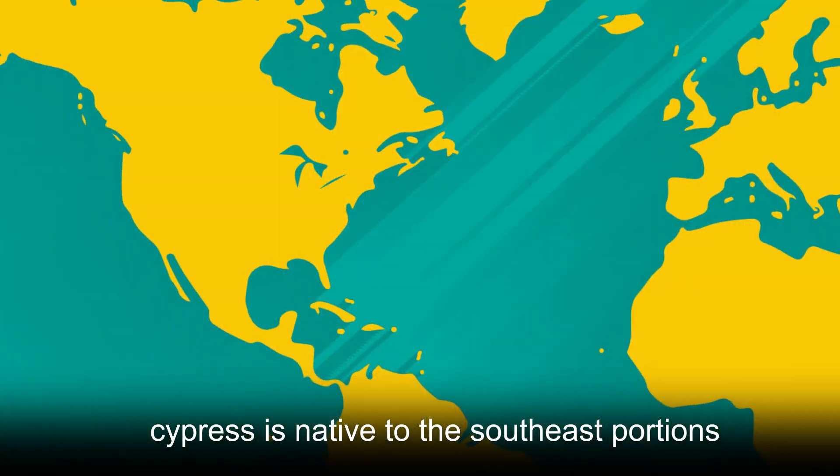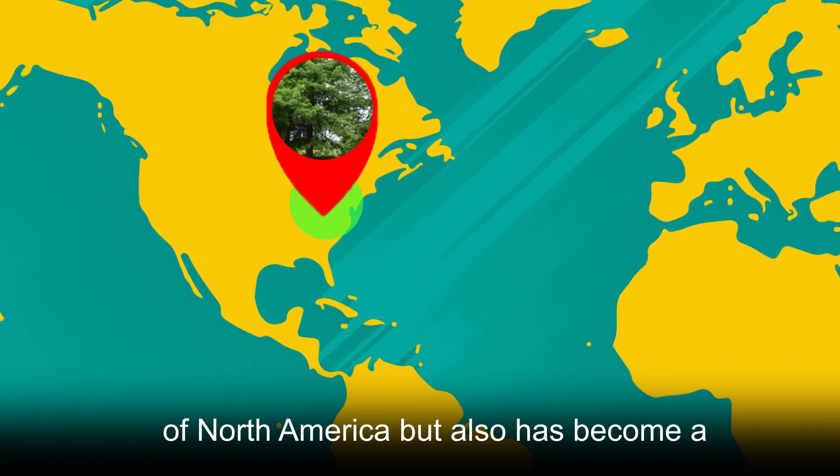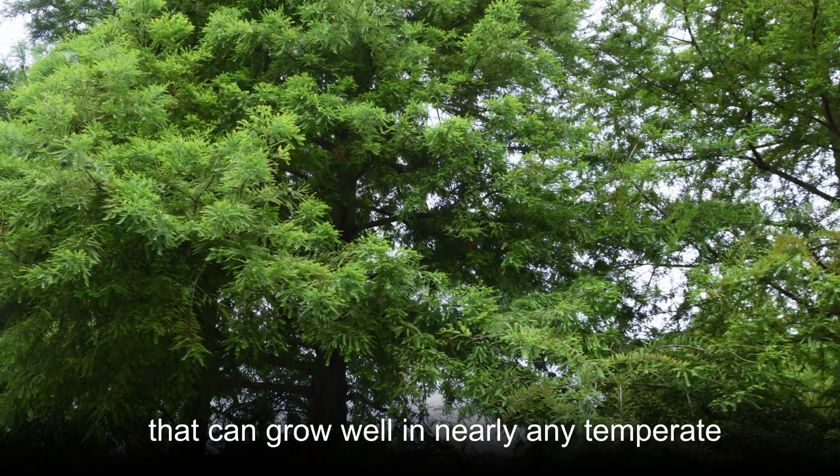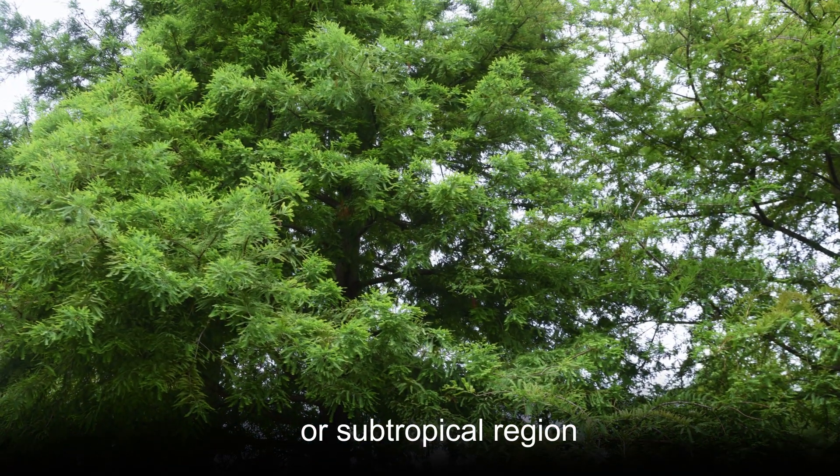Bald Cypress is native to the southeast portions of North America, but has also become a popular cultivated ornamental garden plant that can grow well in nearly any temperate or subtropical region.